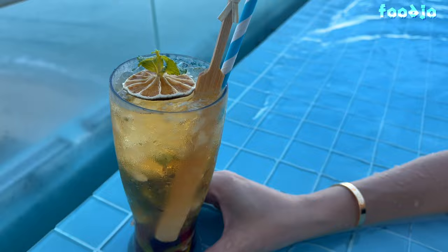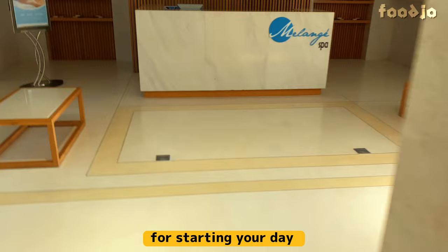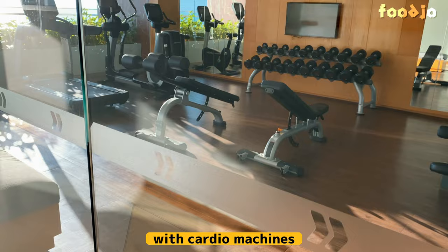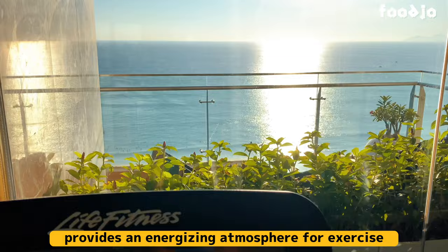It's important to maintain your fitness routine even when you're traveling. Along with the relaxation zone, the fitness center is another excellent option for starting your day. TMS Hotel Da Nang Beach's gym is a well-equipped facility available from 6 a.m. to 10 p.m., offering a range of options to suit any workout preference, with cardio machines, weightlifting equipment, and free weights. The gym's bright and airy space, complete with large windows overlooking the beach, provides an energizing atmosphere for exercise.